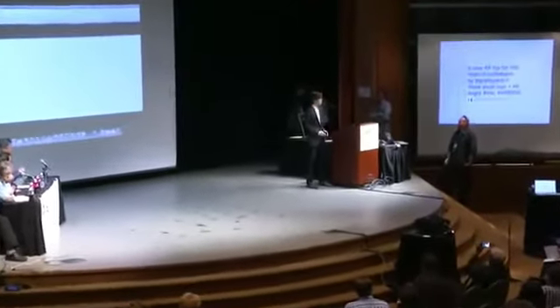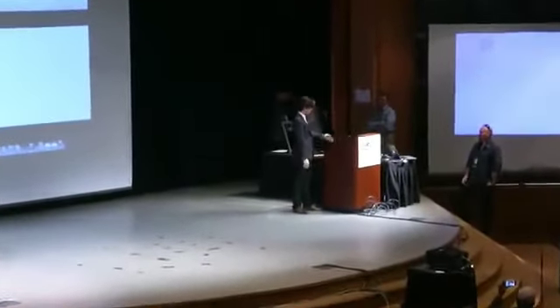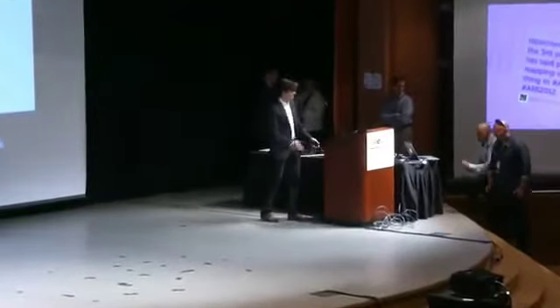Our next presenter is Rob Manson from BuildAR. Take it away, Rob — welcome.